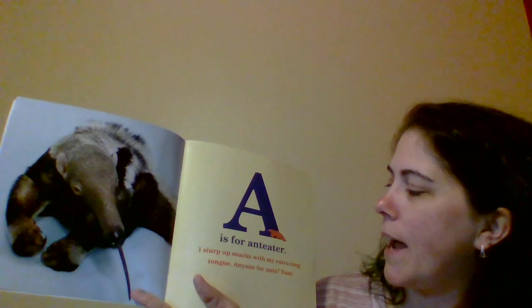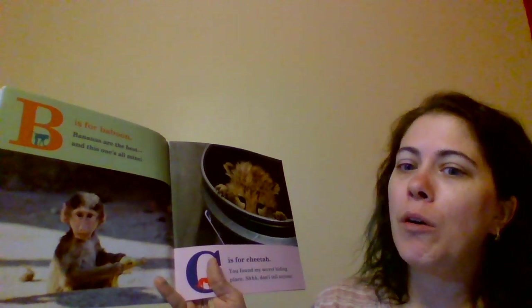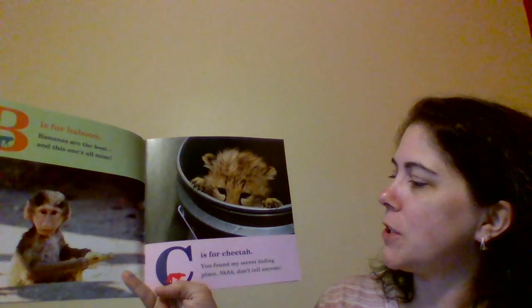A is for Anteater. I slurp up snacks with my extra long tongue. Anyone for ants? Yum! B is for Baboon. Bananas are the best and this one's all mine. C is for Cheetah.